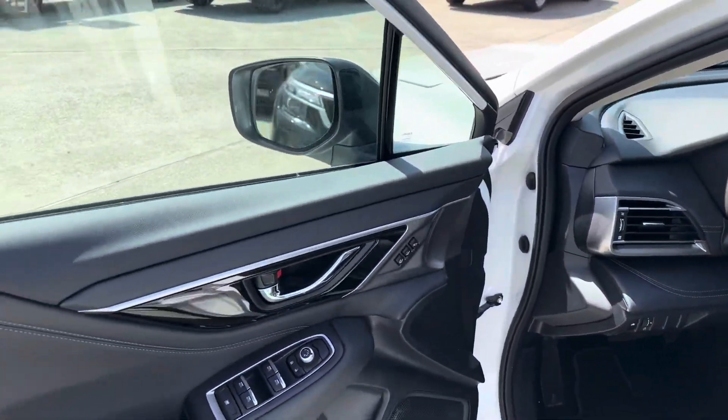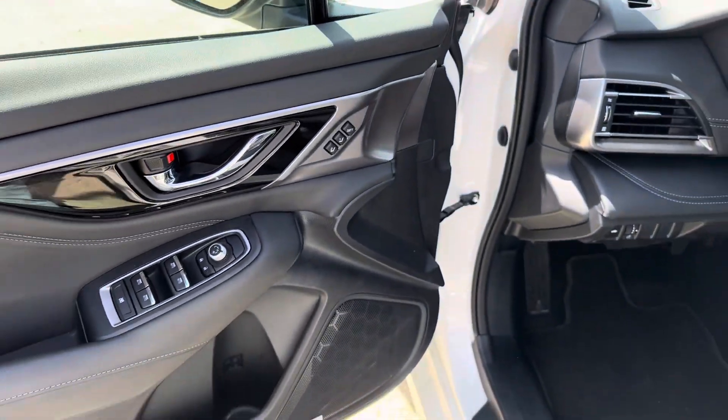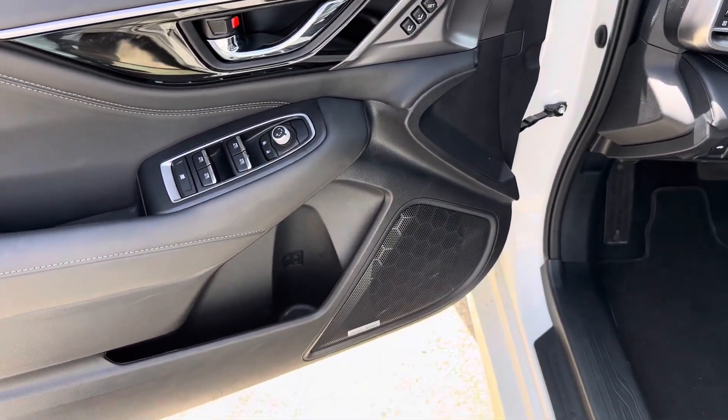Taking a look at the inside, we see that we have an all-black interior. The vehicle has seat memorization for the driver's seat, as well as the upgraded Harman Kardon audio system.